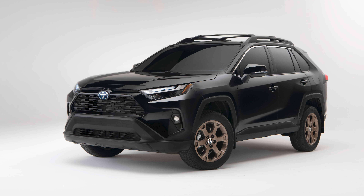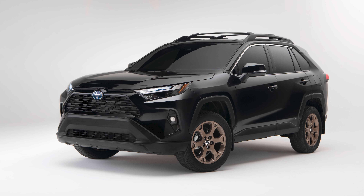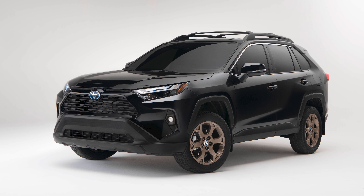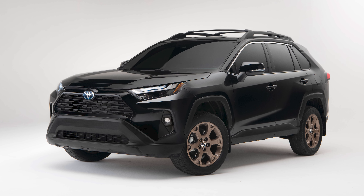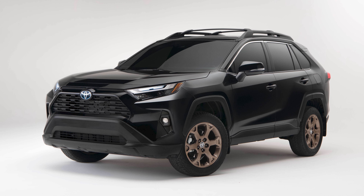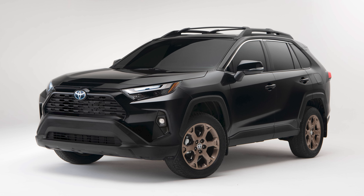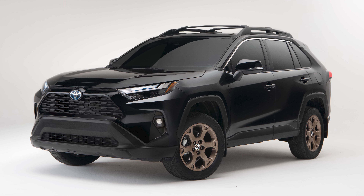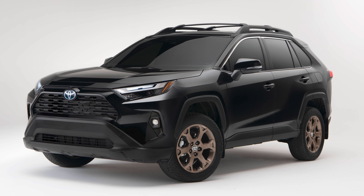Finally, new for 2023 is the RAV4 Hybrid Woodland Edition. It's a hybrid-only off-road model that gets a bunch of TRD engineering applied to it. The suspension is TRD-tuned and features twin-tube shocks with coil springs. You'll find bronze wheels with Falcon Wild Peak tires, black mud guards, custom all-weather floor and cargo mats, and blacked-out badging outside. It's a fun model for some hybridized weekend warrior basic trail running, and it starts at $34,860.